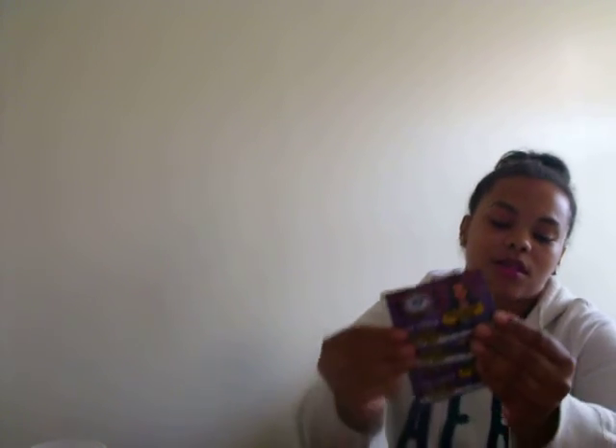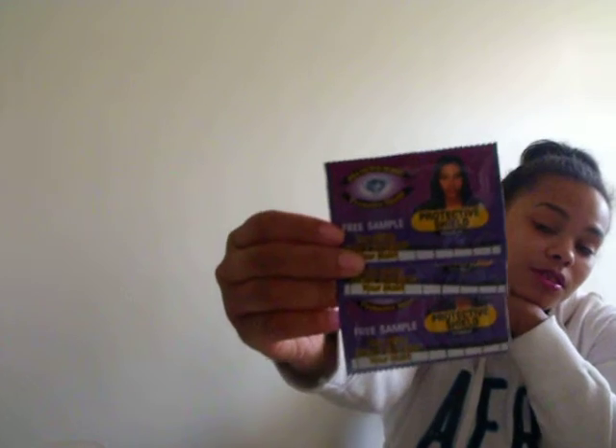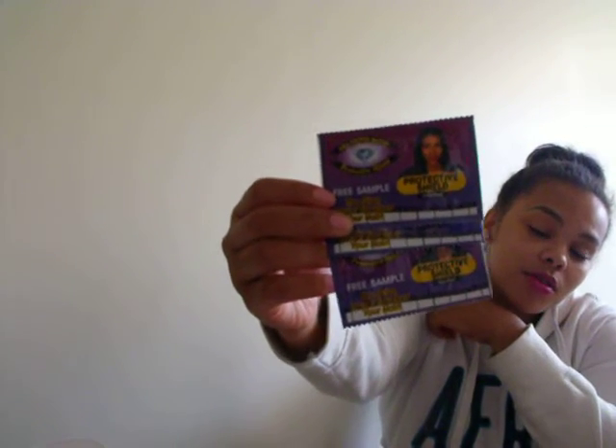The first freebie I received is from Universal Beauty Products. I actually requested this over the summertime and it's just now getting here. It's samples of the Diamond Bond Protective Shield — basically if you use glue on your hair, it's supposed to stop it from damaging your hair. They gave me three samples of that.